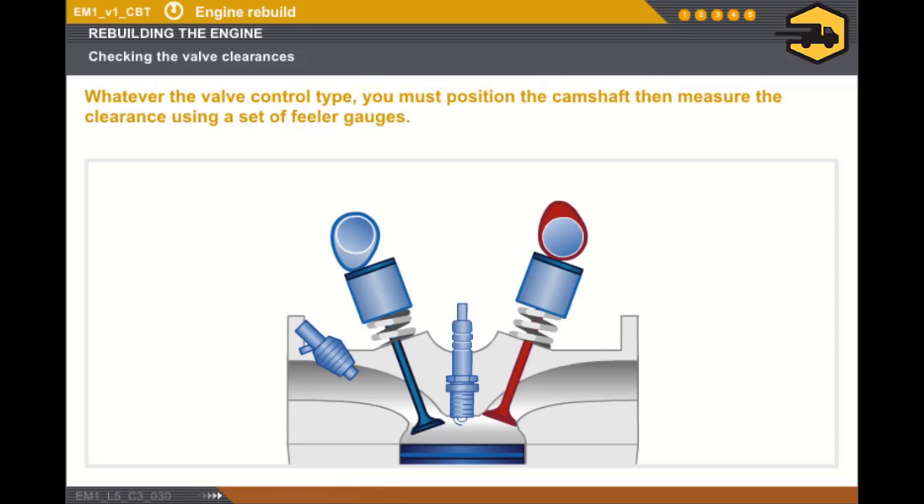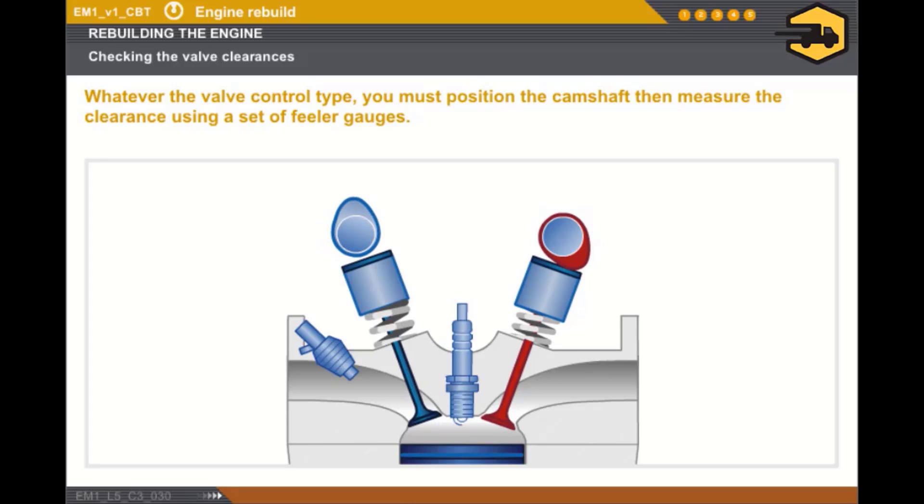Whatever the valve control type, the checking stages for the clearances are as follows. Position the camshafts to take the measurements. Measure the clearance using a set of feeler gauges.